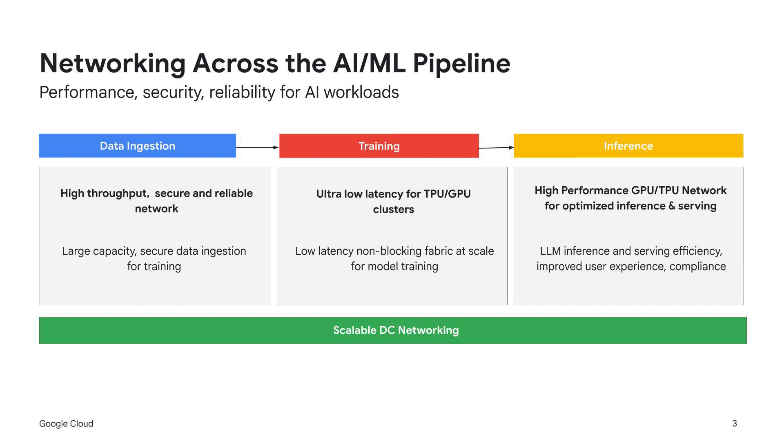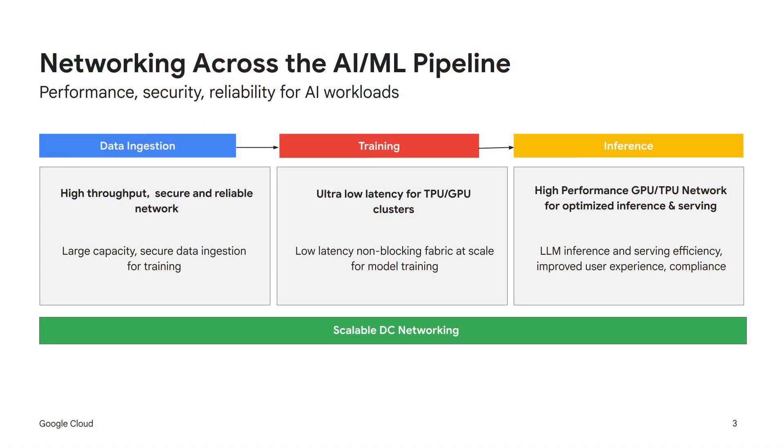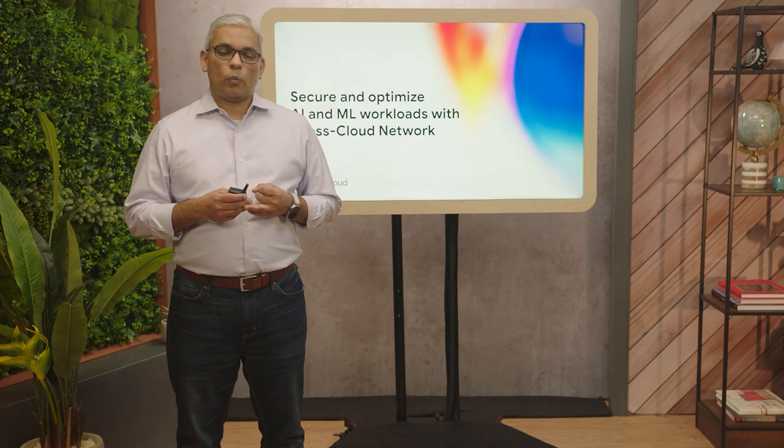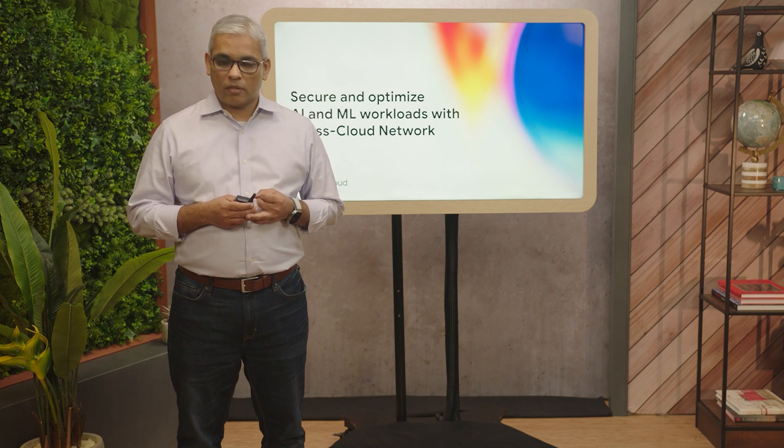First, AI ML training requires a large amount of data to be transferred from on-prem or other clouds in a reliable, consistent, and cost-effective manner. Traditional network infrastructure may struggle to meet these requirements, resulting in unreliable and costly data movement. Second, ML training requires high bandwidth, low latency, and reliable networking fabric for faster training convergence with optimal price-to-performance ratio.